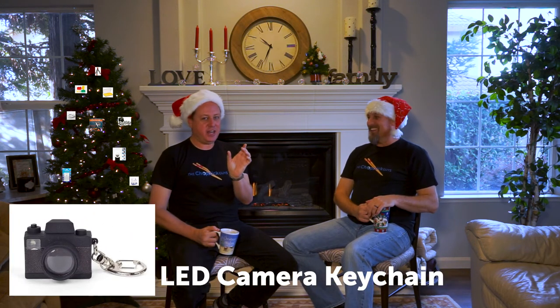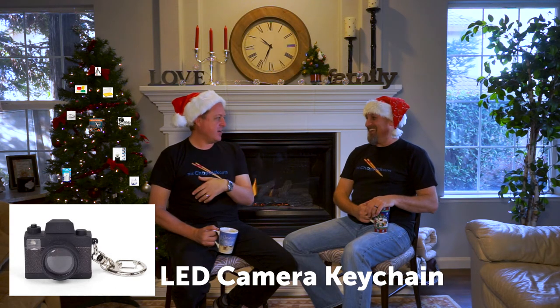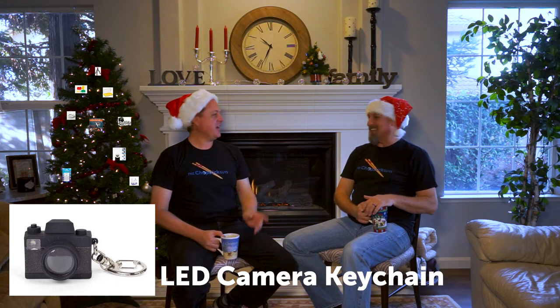Number seven is probably the silliest item on our list, but one of the most fun and definitely cheap at five bucks: an LED light keychain that looks like a little camera and makes a shutter sound. We all have flashlights on our phones, but you can always use an extra — and it's a great white elephant gift or a fun little thing to shove in someone's stocking.